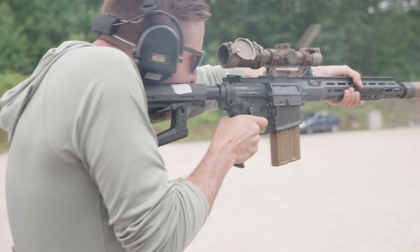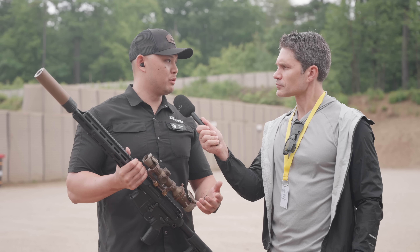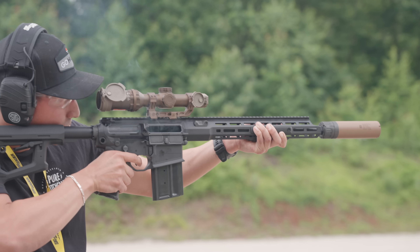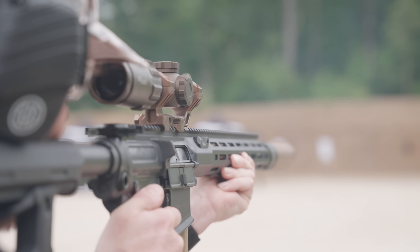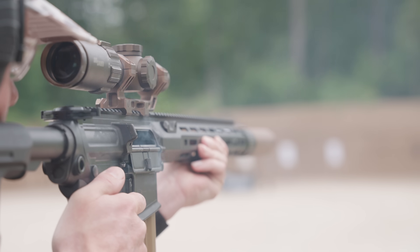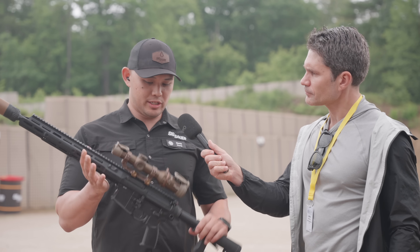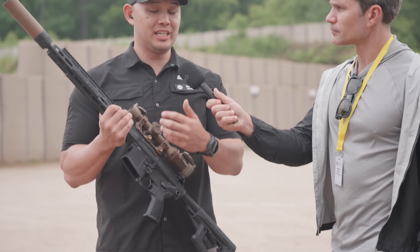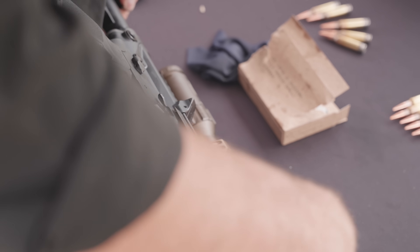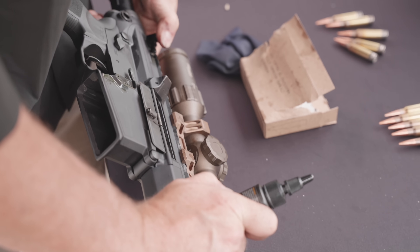Going over NGSW — the big leap in performance was 6.8 over 5.56. The 6.8's ability to defeat Level 4 body armor was the big takeaway the U.S. military wanted to adopt. Even people who aren't really into guns are familiar with the 6.8 because of all the news from the NGSW program and the adoption of the new caliber. So this looks like an AR-10 in 6.8x51 — and it is, but Sig went further. Carryover technology from the MCX Spear and the LT carried over to the 6.8 Hype, allowing it to handle that high-pressure 6.8 ammunition.